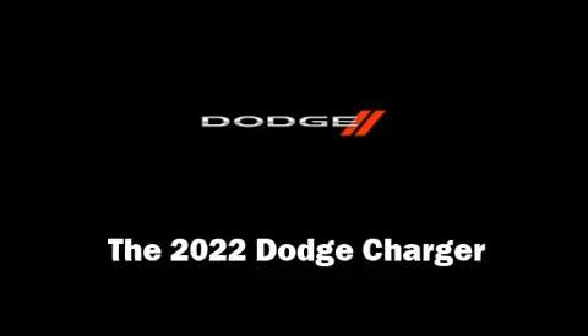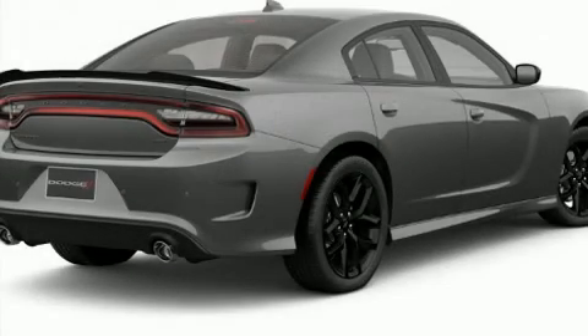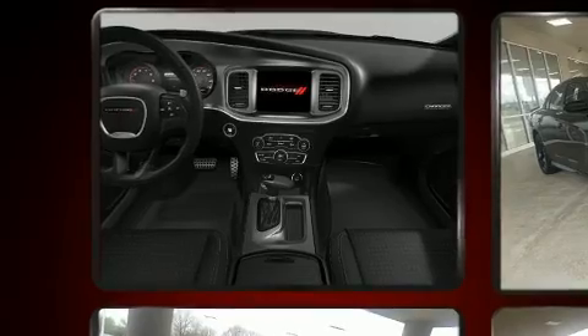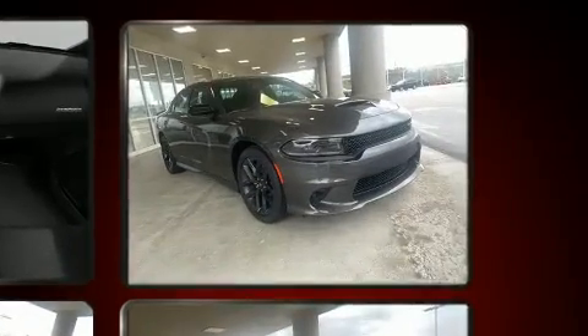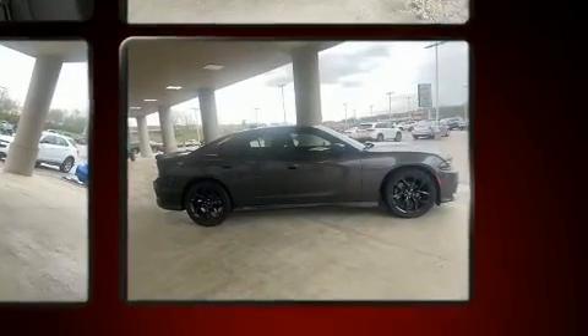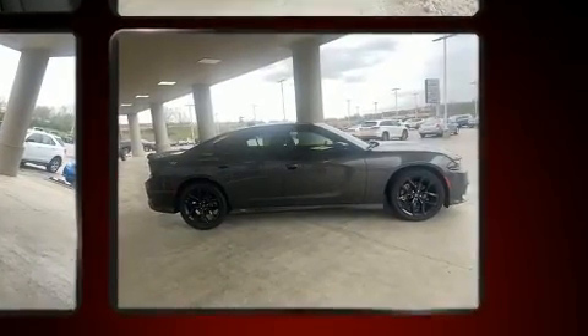You can expect a lot from the 2022 Dodge Charger. This four-door, five-passenger sedan stands out among competitors in its class. It features an automatic transmission, rear-wheel drive, and a refined six-cylinder engine. Dodge prioritized fit and finish, as evidenced by its well-appointed interior and thoughtful design.